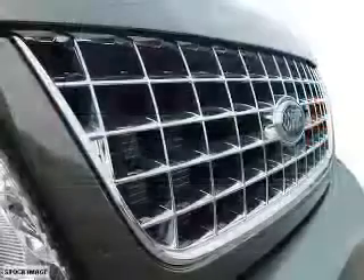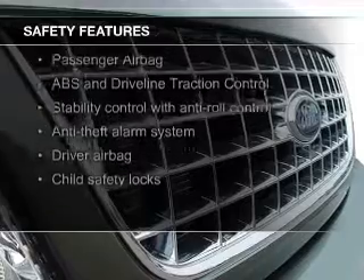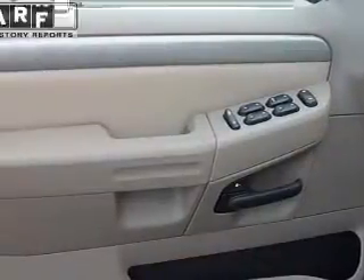A trip computer, privacy glass, air conditioning. Safety was made a priority with these features: fog lights, independent suspension, traction control, stability control, a passenger airbag, and low tire pressure warning.